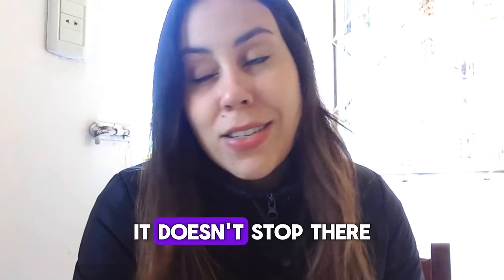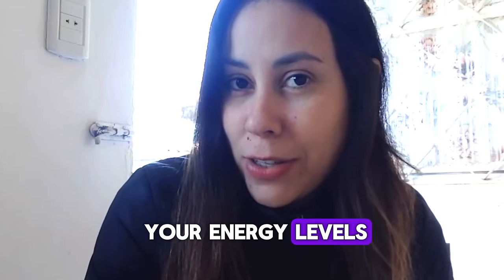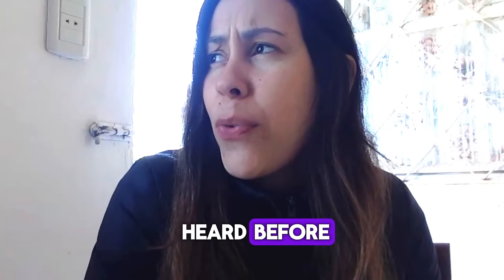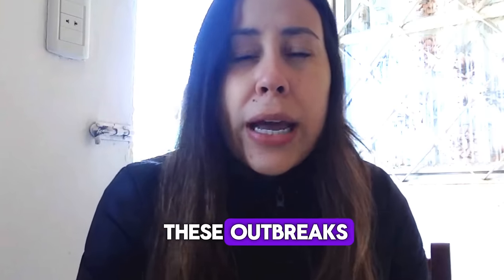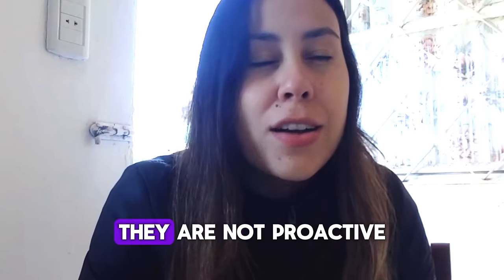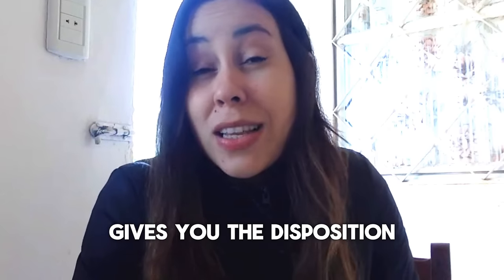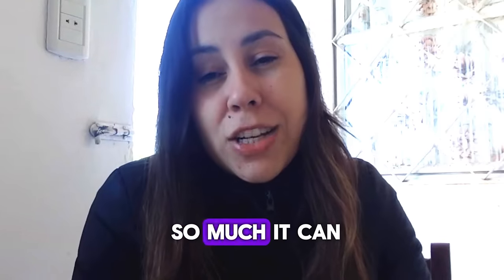It brings a lot more to the table — it doesn't stop there. Did you also know that Tonic Greens can help you regain your energy levels, giving you more disposition throughout the day? People who suffer with the herpes virus, especially during outbreaks, often lack energy and disposition and are not proactive. That's really great because Tonic Greens delivers that — it gives you an energy boost and the disposition you need. There is so much it can offer you.